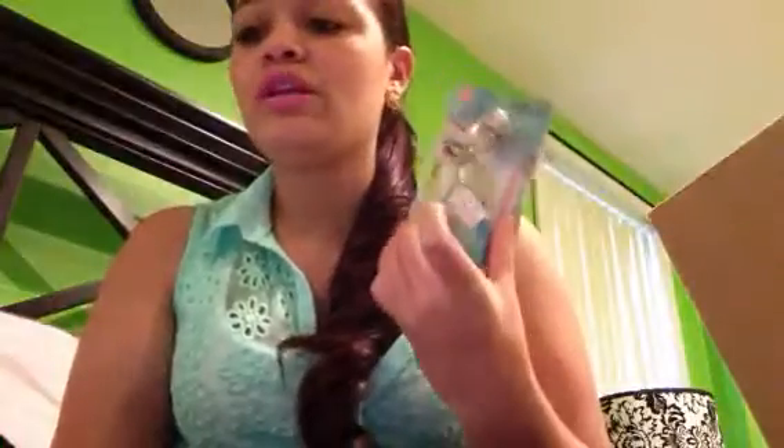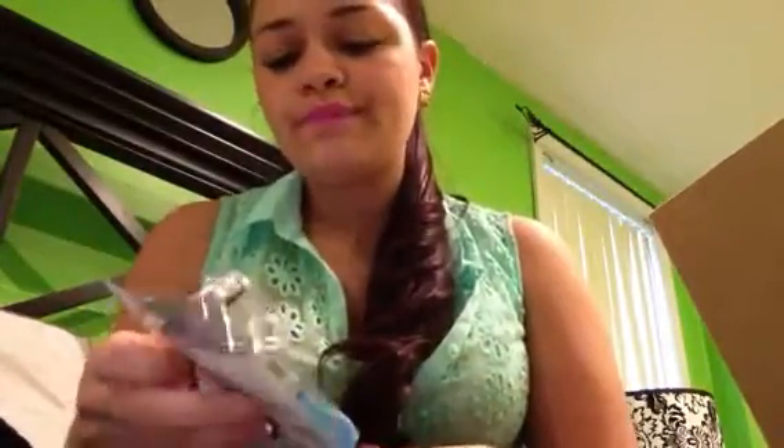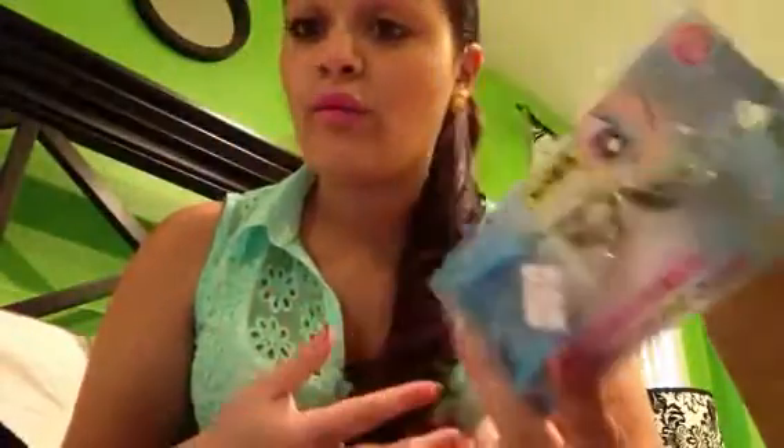I also picked up this eyelash curler from eBay for about two dollars. I have my ELF one that I paid a dollar for, but the ELF one is getting discontinued, which means I need to pick up like three so I have backups. I thought maybe I would find a better one that would also work just as well.